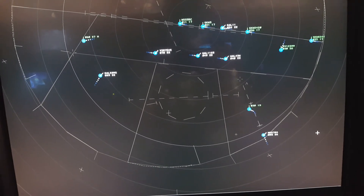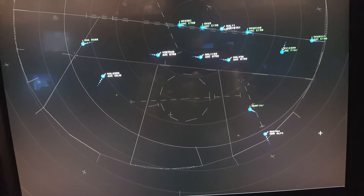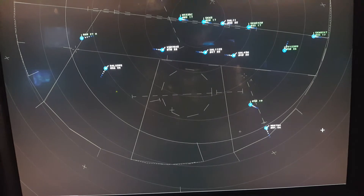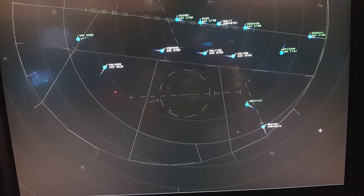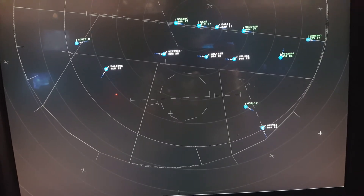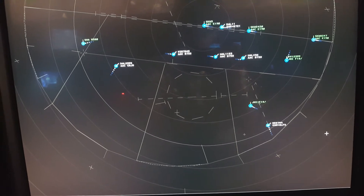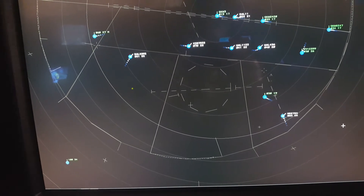Mundial 436, turn left heading 010, reduce speed 190. Delta 8273, descend and maintain 3,000. Delta 11, contact Academy Tower 119.2, good day. Spirit winds 188, turn left heading 100. Virgin 7545, descend and maintain 4,000. 5-plus-472, reduce speed 250. Oh my goodness.